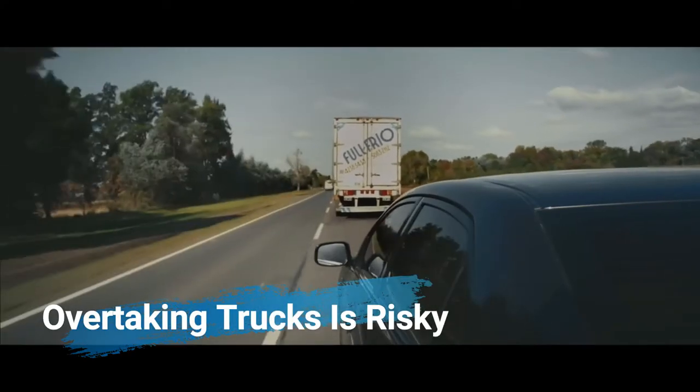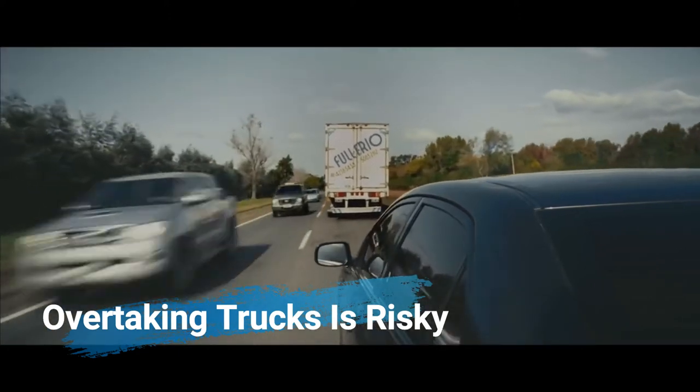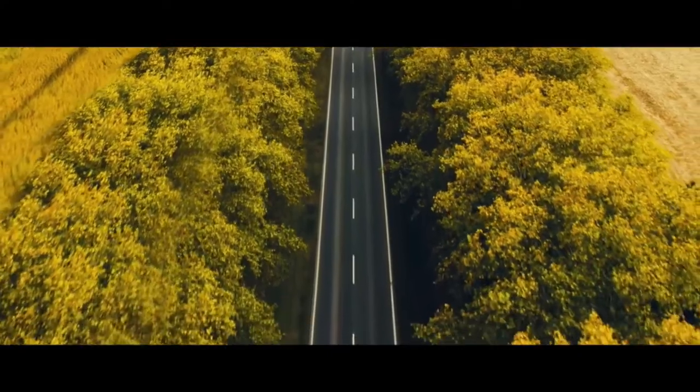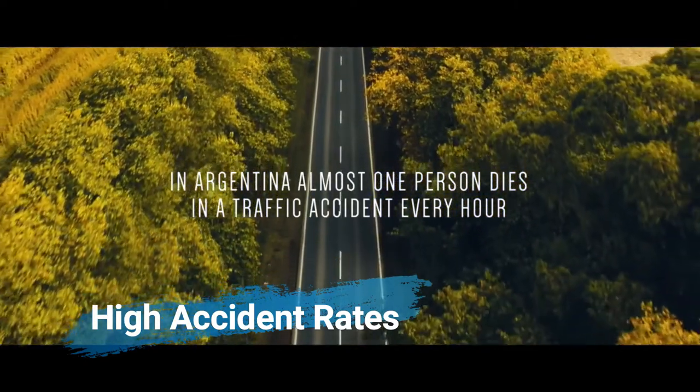Have you ever found yourself driving behind a semi-trailer truck? If you're on a single-lane highway or road, it can be a nightmare. Argentina's traffic accident rates are among the highest in the world, with the majority of collisions occurring on two-lane roads and notably during overtaking maneuvers.